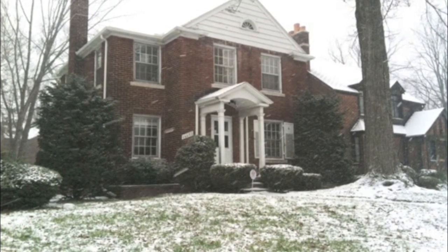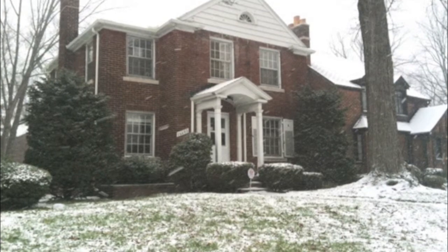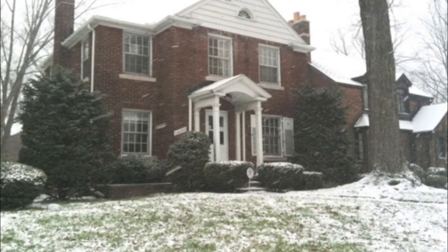Located on Detroit's finest boulevard in East English Village, we proudly present 16645 Chandler Park Drive.